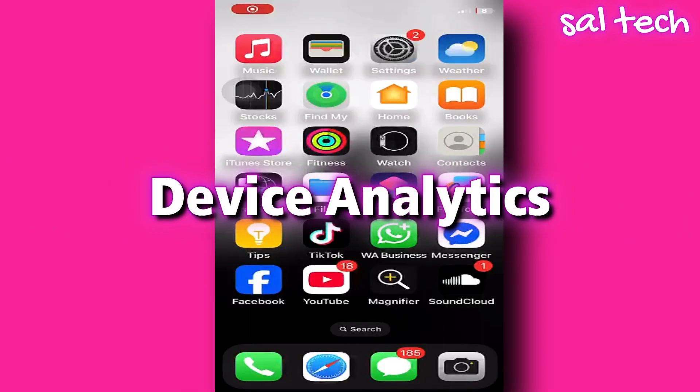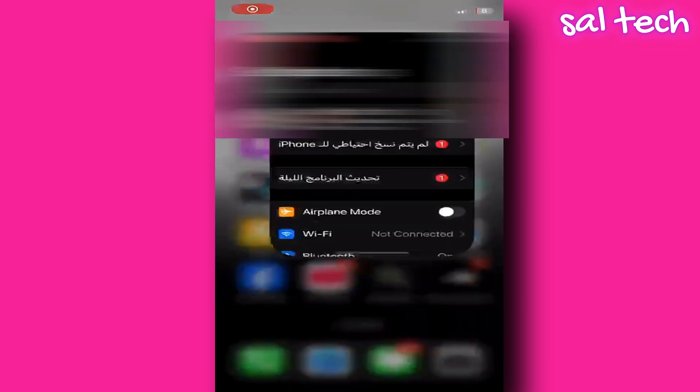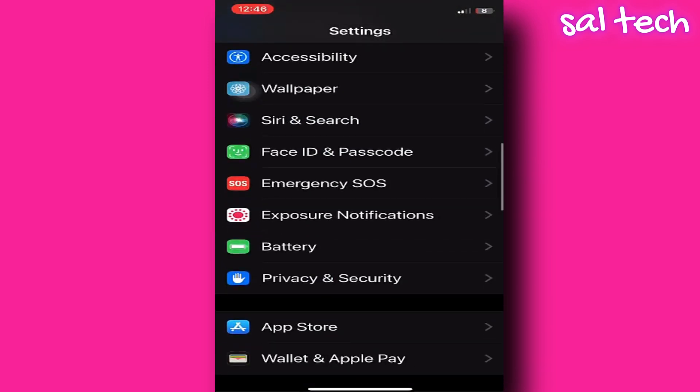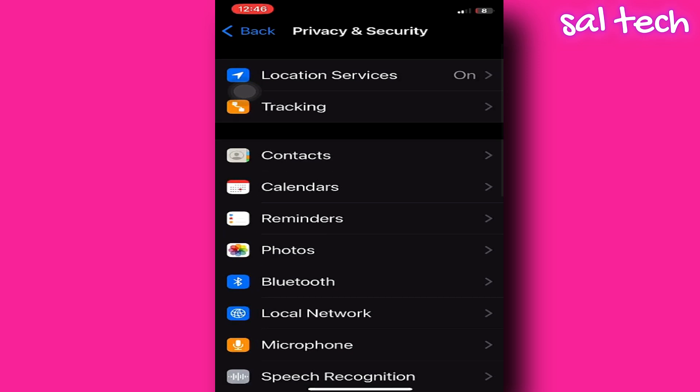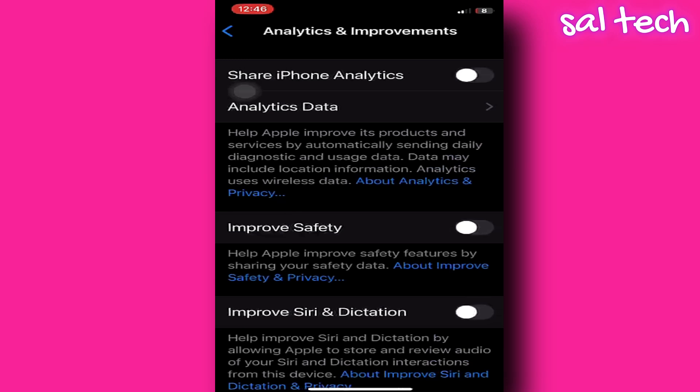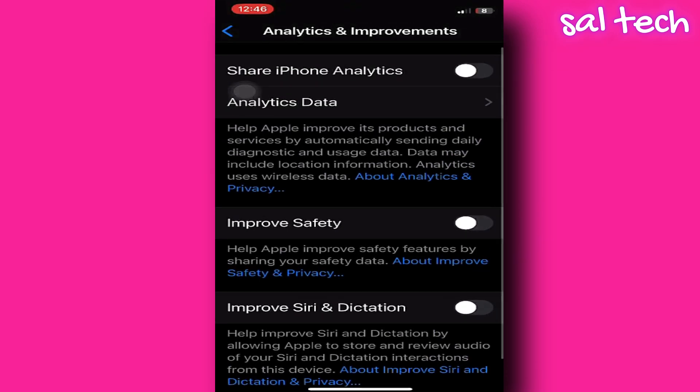Feature name: Device Analytics. You can access it through Settings, Privacy and Security, Analytics and Improvement. It includes options like Share iPhone Analytics, Improve Siri and Dictation, and Share iCloud Analytics.